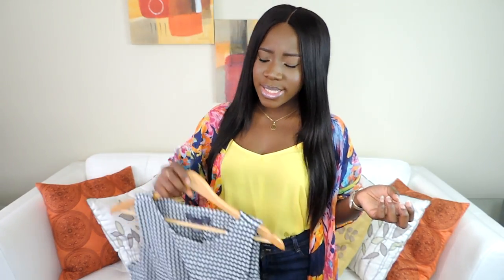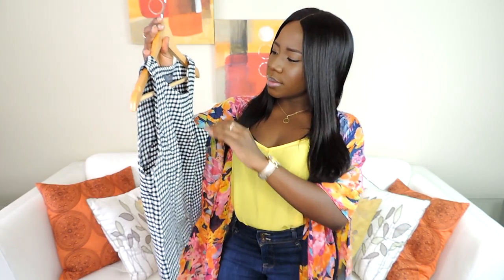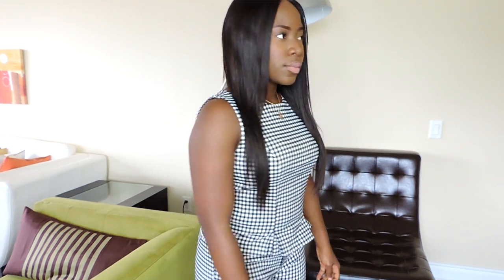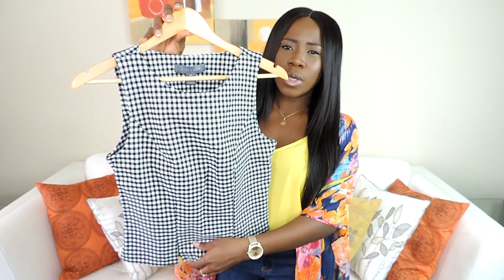The next thing I got is this gingham print boxy top — like the checker print. I really like it. This is also from Suzie Shier. It was originally $25 and I got it for $13.50. It has like a peplum thing going on but it's very minimal and very fitted.